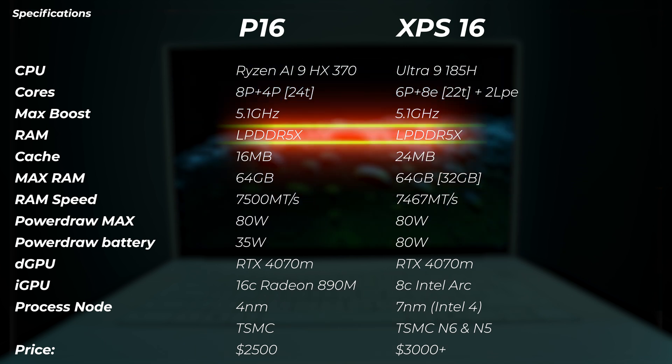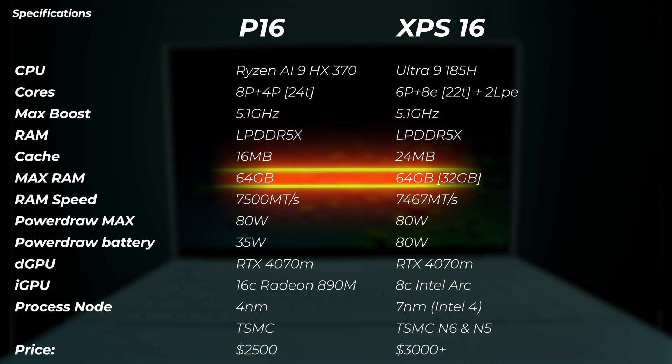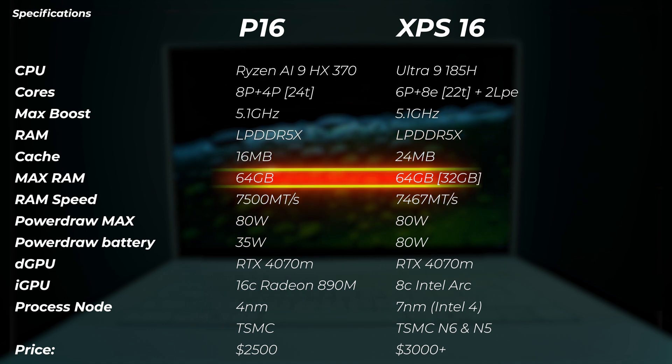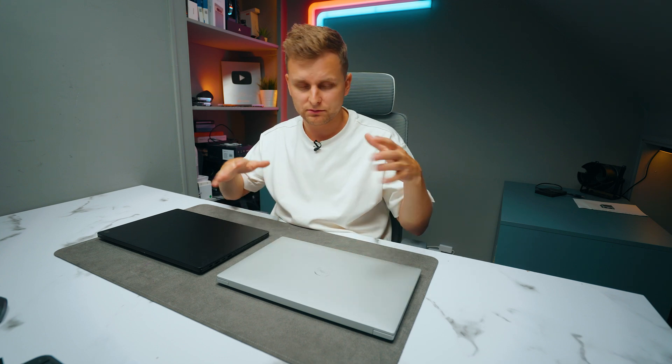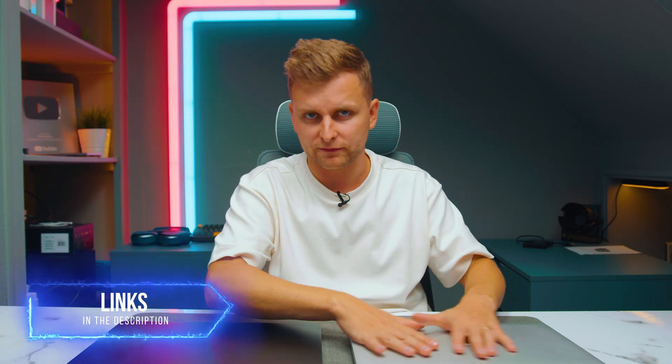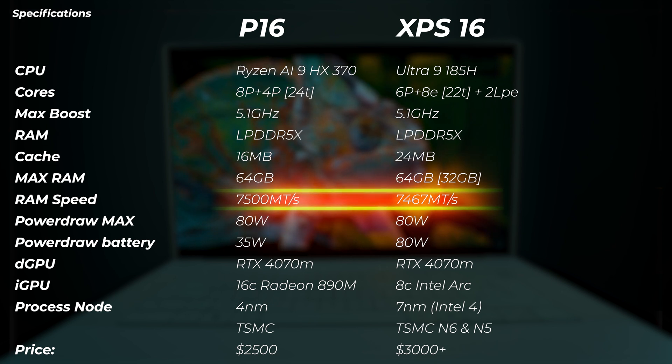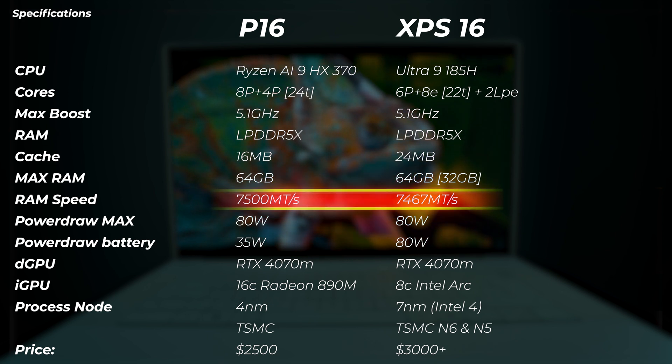My Dell review unit has 32 GB — if you're a creator buying one of these laptops, get the maximum RAM configuration, don't go with 32 GB. In terms of RAM speed, the Asus runs at 7500 MHz compared to 7467 MHz on the Dell, so a small edge for AMD there. In terms of power draw, the P16 pulls 80 watts when plugged in and so does the Dell. When unplugged, the Dell still pushes 80 watts, whereas the Asus caps at 35 watts maximum CPU power draw.